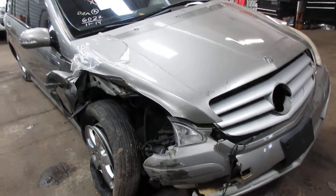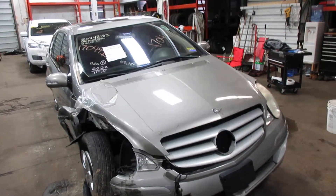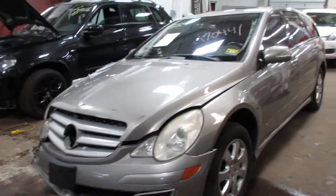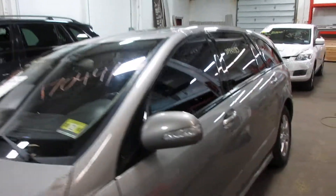Welcome to Tom's Foreign Auto Parts video. Here I've got stock number 170441. This is a 2006 Mercedes R350. It's a 4Matic all-wheel drive car, 3.5 liter V6, gray in color.